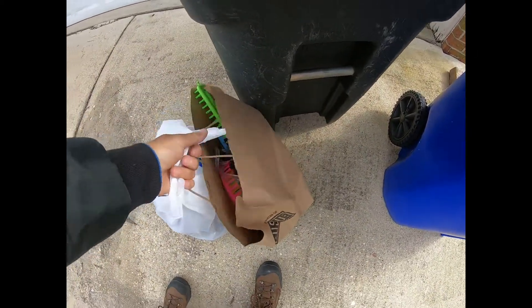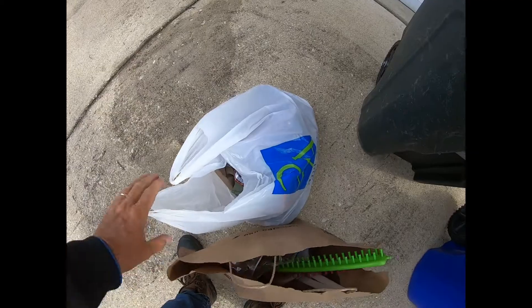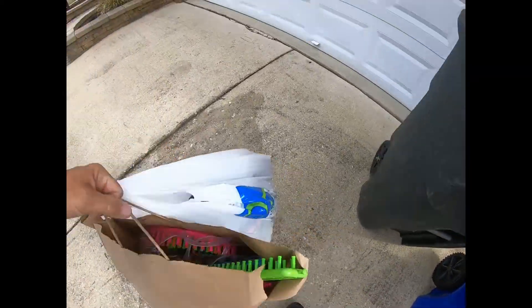I just threw some stuff away, and now I'm bringing this to Goodwill to donate — some stuff that my wife doesn't want, some death pile stuff. So let's get into discovery and see what we could flip today. I'm driving to Goodwill because I've got donations, and when I drop off the donations I get a 20% discount on any purchase over $20. So I might be doing some shopping — why don't you come with me.